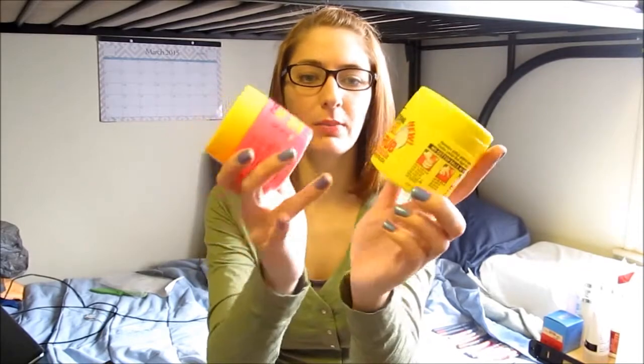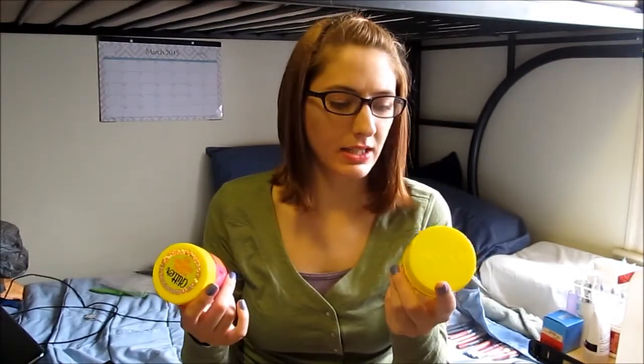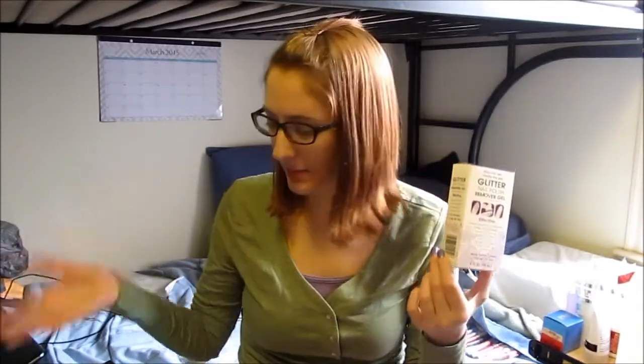I've heard about these online and wanted to try them. This is the First Acetone Power Gel No Rub — two different nail polish removers. The yellow one is for stubborn dark polish and the pink one is for glitter and nail art. From the reviews I've seen they look pretty promising — these were $3.97 each. Next to those for $2.97 I also found a glitter nail polish remover gel, so I'll try both and see which I like better.